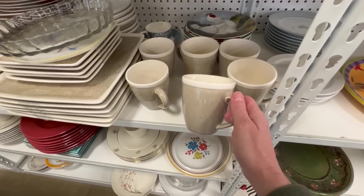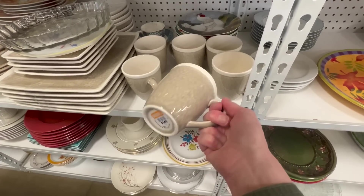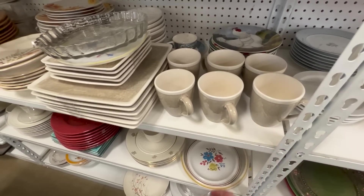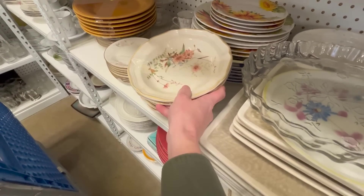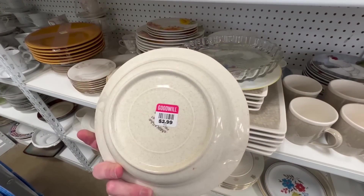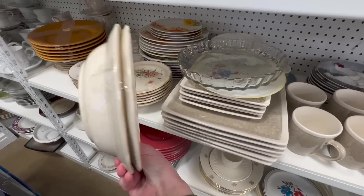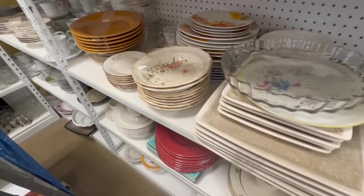I'm not sure what brand these are, but I like those. $1.49. These are pretty too — did I show these before? Have I seen those before? Those are really pretty. Field Market — those are so pretty. Imagine these on a fall table.